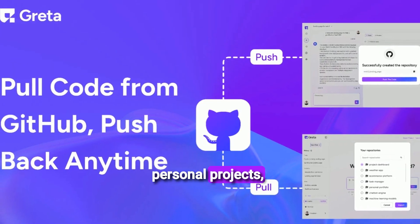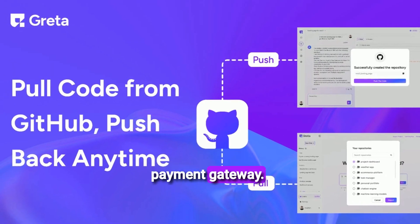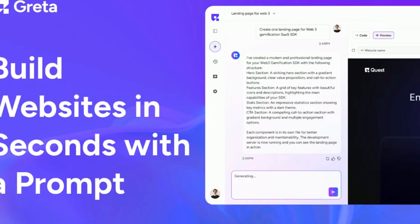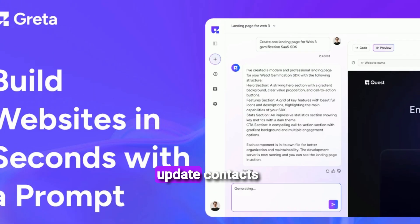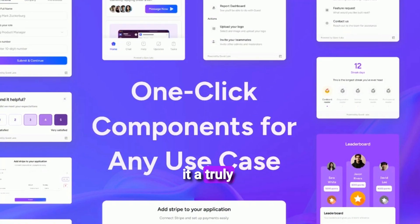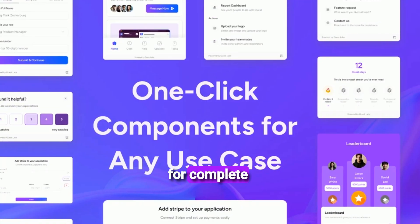For one of my personal projects, I needed to integrate a payment gateway. With Greta, connecting to Stripe was seamless. I also connected it to my email marketing tools to update contacts automatically. This level of integration makes it a truly powerful platform for complete solutions.